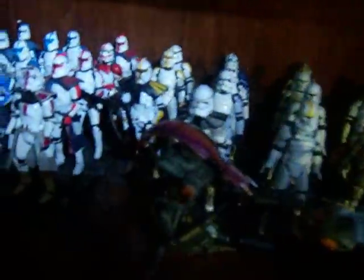Star Wars section — Clone Troopers, mostly. Gundam Models and SD.